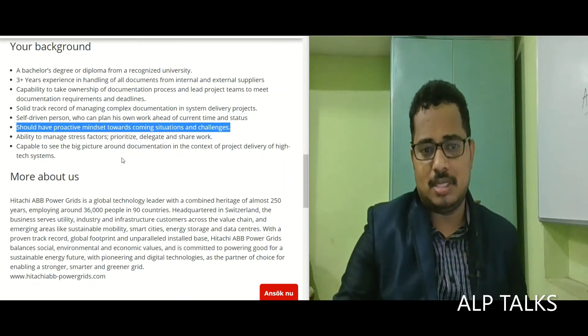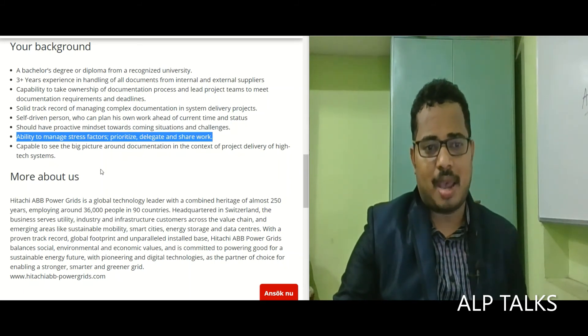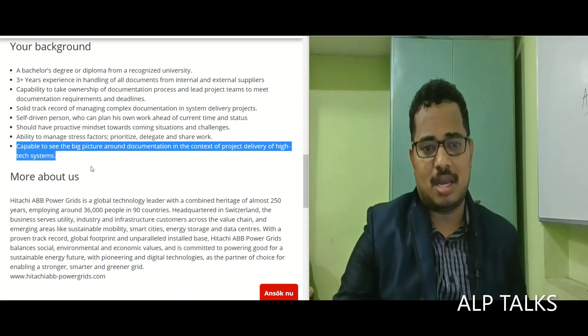You should have a proactive mindset towards upcoming situations and challenges, with the ability to manage stress factors, prioritize, delegate, and share work. You should also be capable of seeing the big picture around documentation in the context of project delivery of high-tech systems.